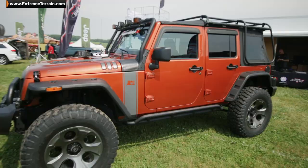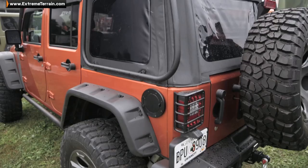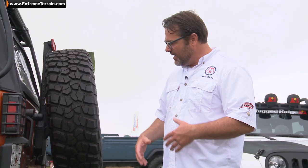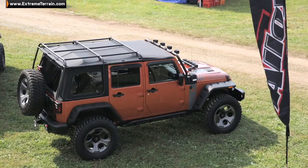We're over here in the vendor area talking to some of our friends, and we've got Ray pinned down from Rugged Ridge. What do you got new? This is our Exotop — it's a roof rack and a soft top all in one. The roof rack is permanently mounted to the Jeep vehicle, and it suspends the soft top so I can take this soft top off without taking the roof rack off. These are our new stamped steel bumpers — by stamping you can get a nice radius and smooth curves and some really nice lines.